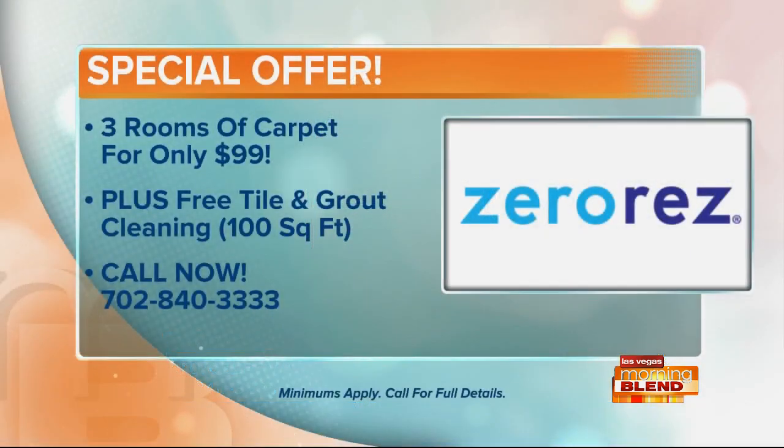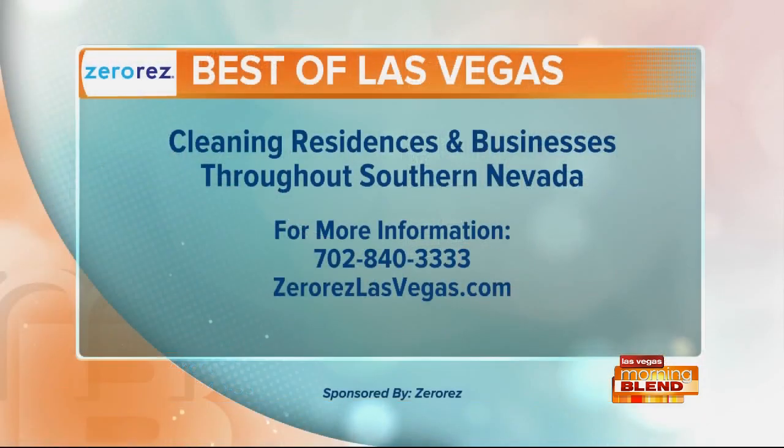Right now we have three rooms of carpet cleaning — you can get your carpets pretreated, cleaned, and zero-resified for only $99. We're still throwing in 300 square feet of tile and grout cleaning, so you can get that bathroom or entryway cleaned up. Whatever you need done, let us come out and get you taken care of. Call 702-840-3333 or go to ZeroResLasVegas.com. Zero Res, a proud sponsor of the morning.